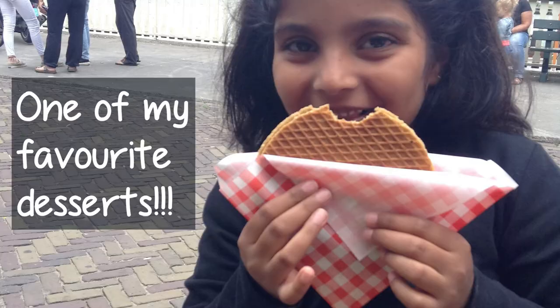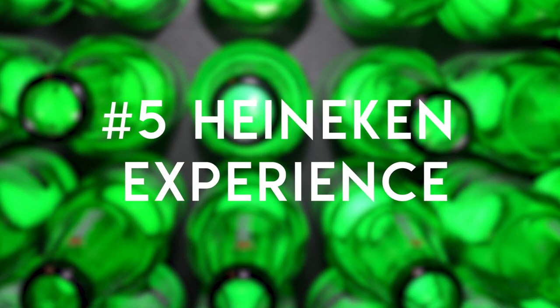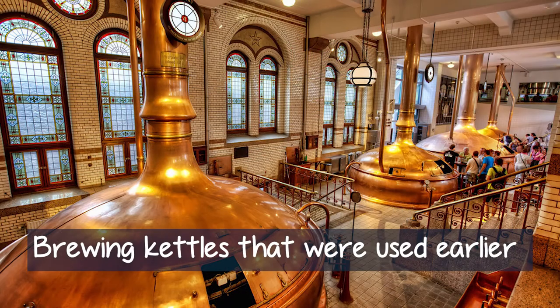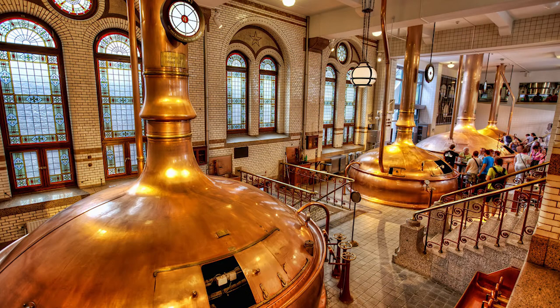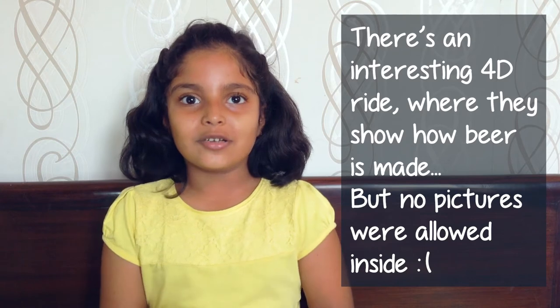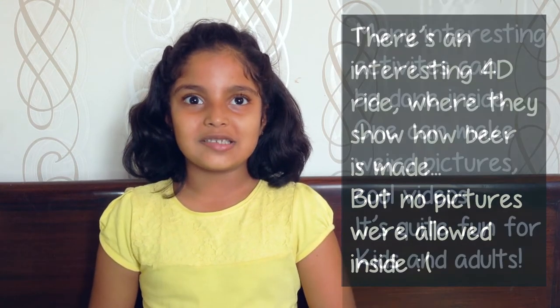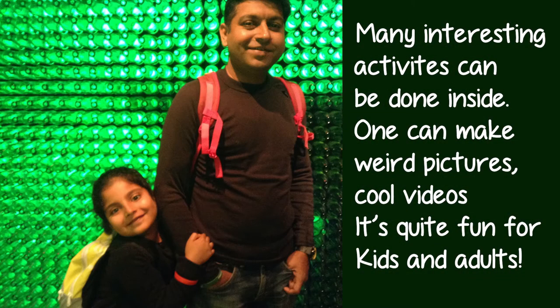The fifth one is the Heineken Experience. In the Heineken Experience, they told us how Heineken beer is made. But I was not really interested in that — I was more interested in the ride. In that ride, they also told us how Heineken beer is made. We also had some family fun in the Heineken Experience. We clicked some funky pictures and made some funky videos. It was really nice.